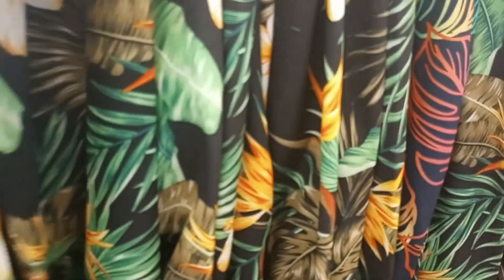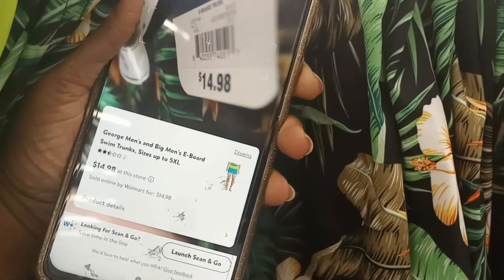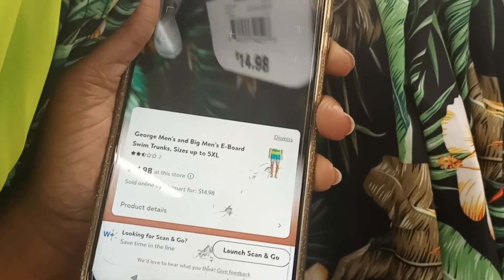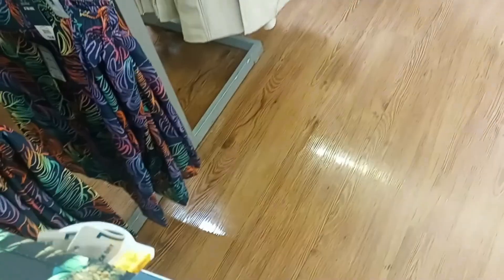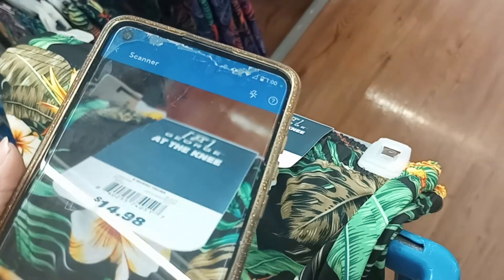You got the app now, right? You already got it down packed. Let me see if I can squeeze in and scan this one — I'm going to have to take it down. I've scanned every size over the past couple weeks.